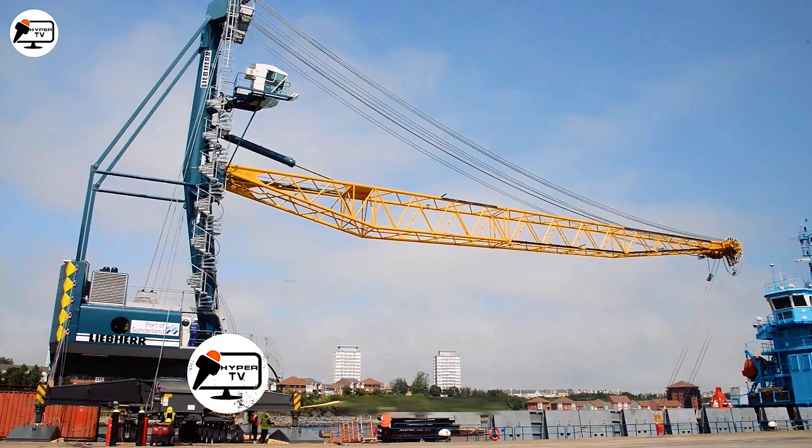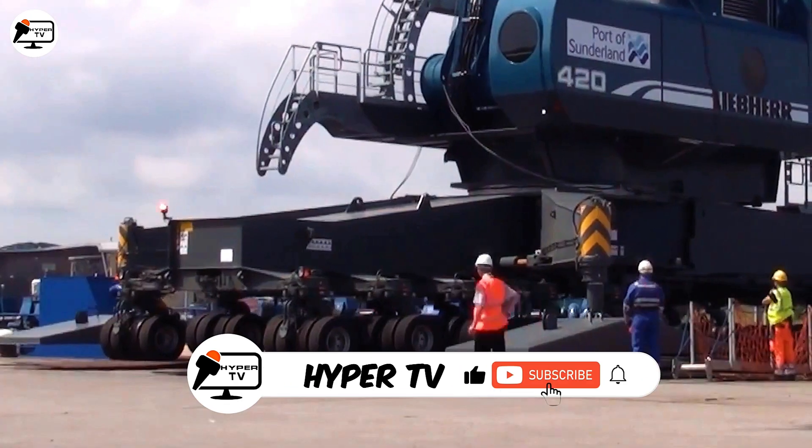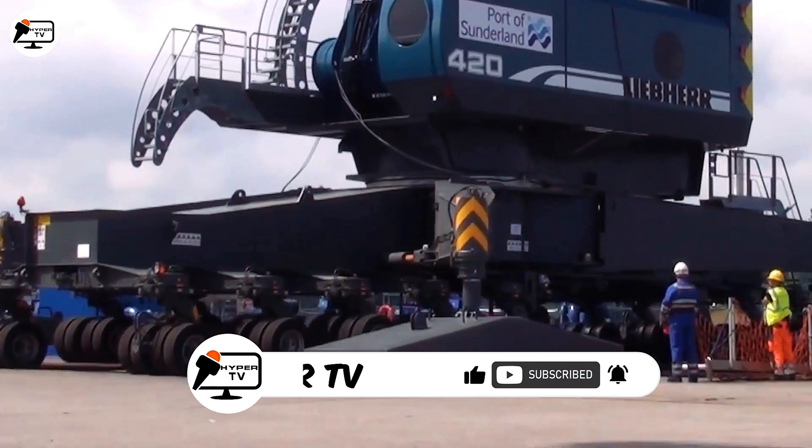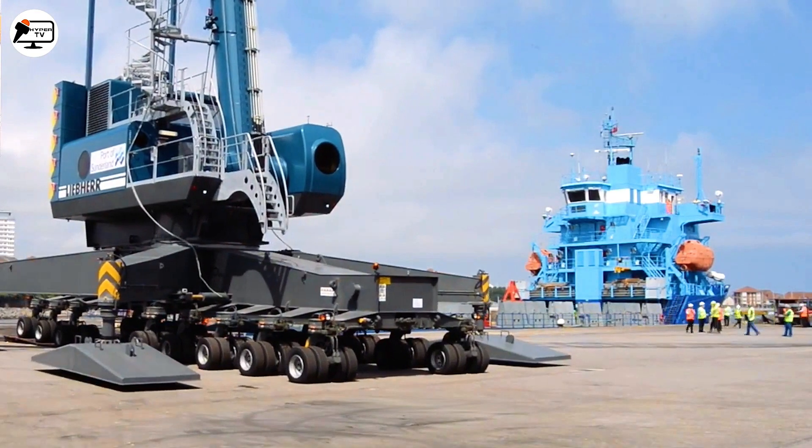If you are a curious enthusiast of giant steel machines from out of this world, give us a like and subscribe to our channel to begin our journey to discover inspiring heavy equipment with infinite size and power.